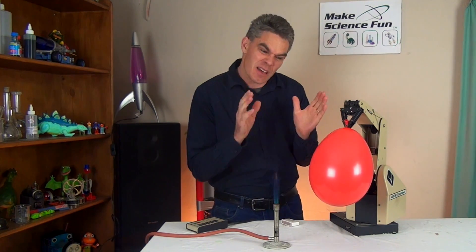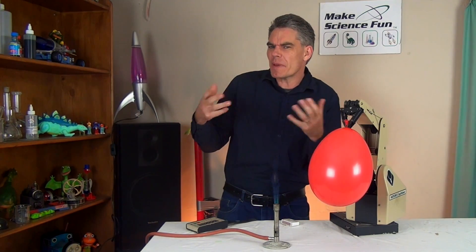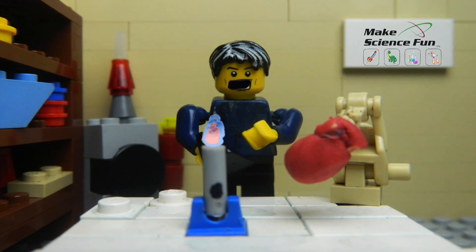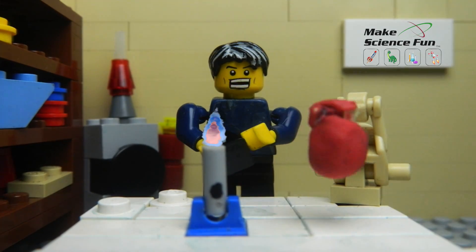Now air contains about 78% nitrogen, 20% oxygen, about 2% water, and about 1% carbon dioxide. I'm going to use Mr Robot to bring the balloon over the hot flame, and we'll see what air sounds like when it's in the balloon.